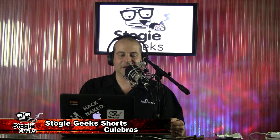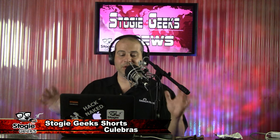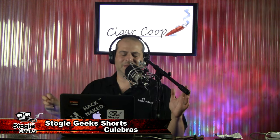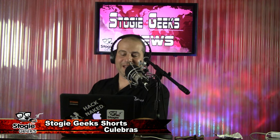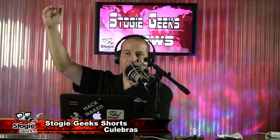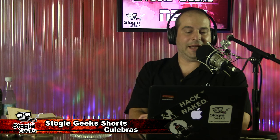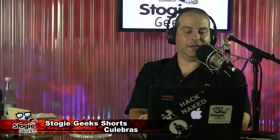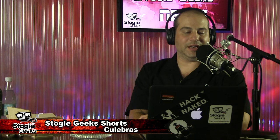The best article, the definitive source for the Culebra, is from the Tobacconist University — an article by Christina Fontecchio, a certified master tobacconist. She published it on July 30th, 2014 and did a ton of research. We'll make sure we put a link to it in the show notes. Lots of great information — she talks about the history and some very interesting construction details.